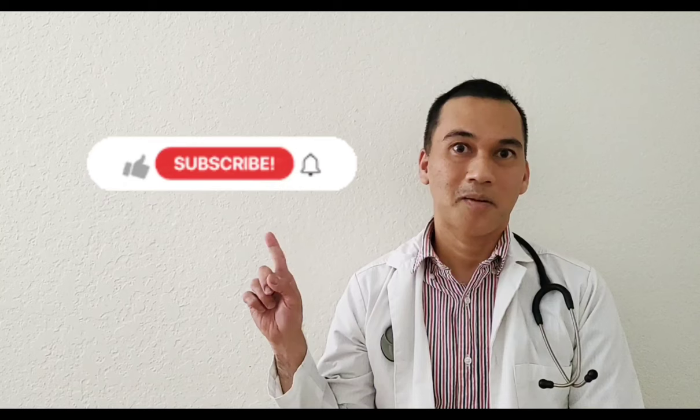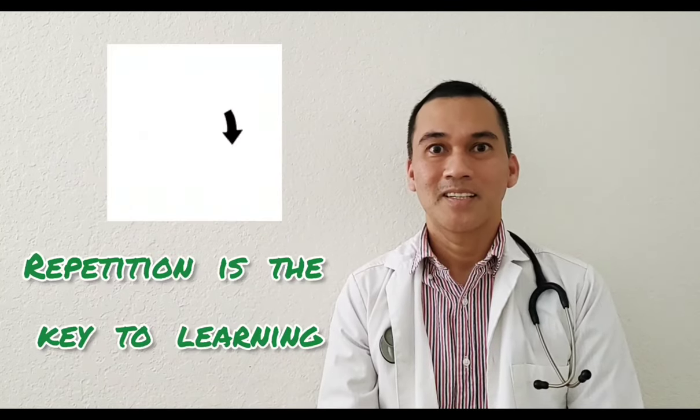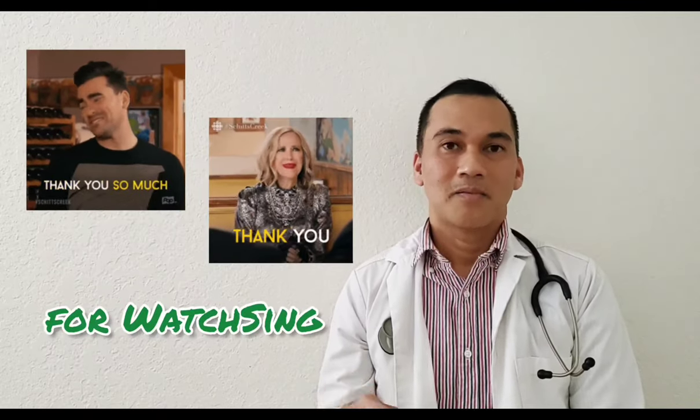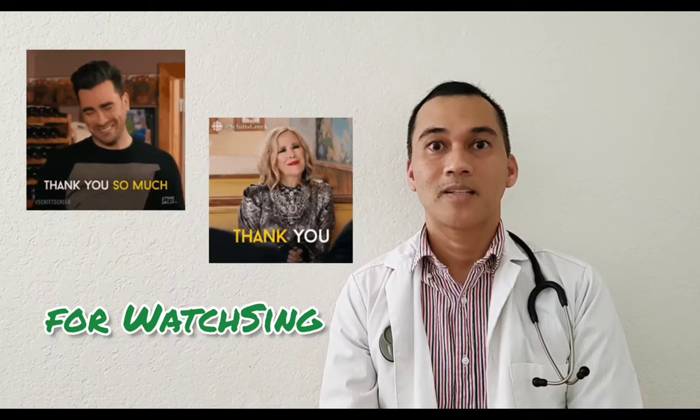If you enjoyed this video, click the subscribe button. Repetition is the key to learning — keep watching these videos until the content is stored in your hippocampus, which is the storage of our long-term memory. Invite your friends to like and subscribe to the channel and watch the videos. Bye!